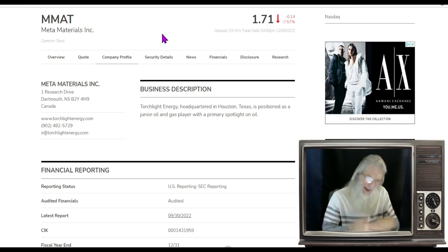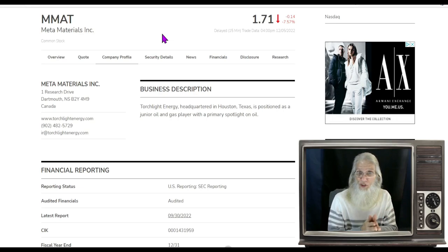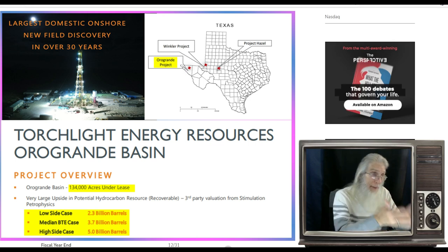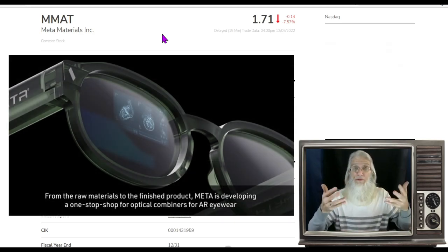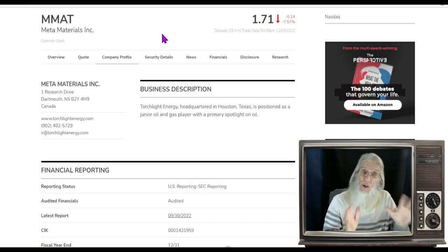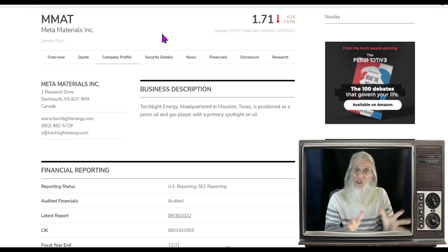A little history: Meta Materials did a reverse merger about a year ago with Torch, which had a whole bunch of assets in the oil industry — oil fields in Texas. Meta Materials works with nanoparticles; they've got fantastic outstanding technology. Look at MMAT sometime — their plasma fusion and thin film technology that has Wi-Fi built in and is perfectly clear — it's just awesome.